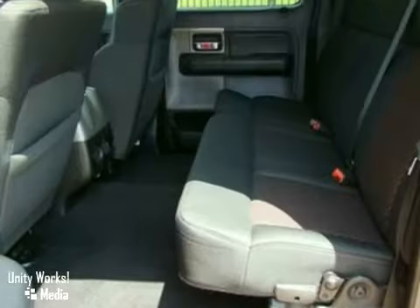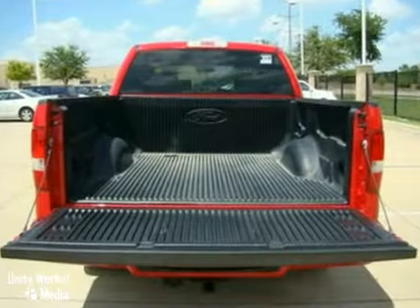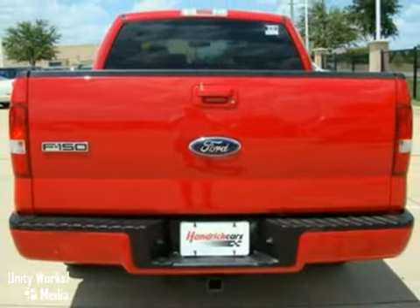The leather trim, bed liner and limited warranty make this vehicle hard to pass up. Come on out and take a look for yourself.